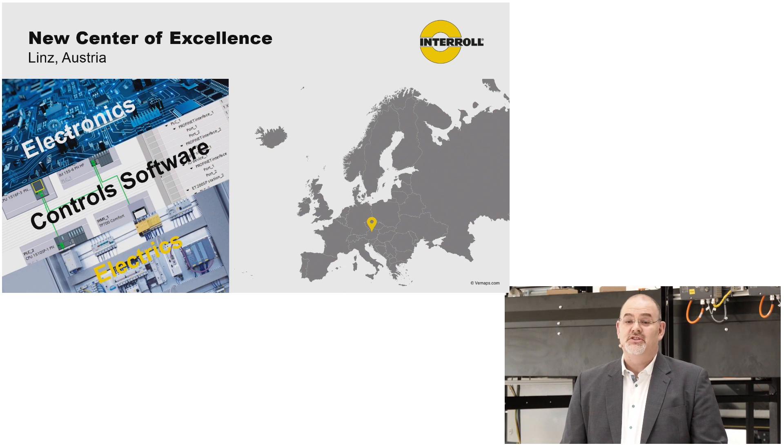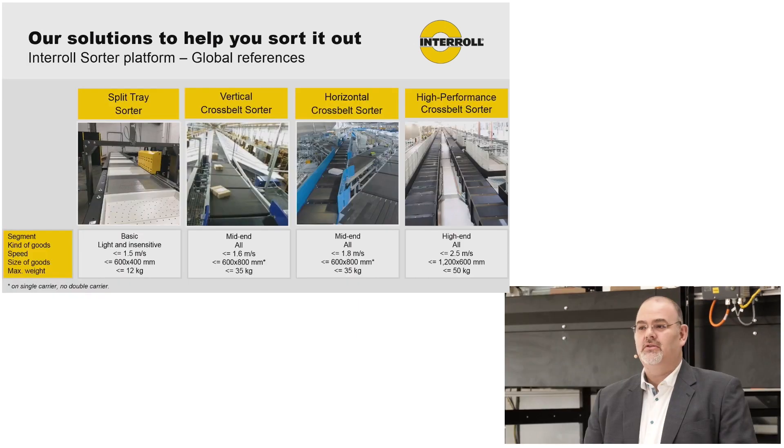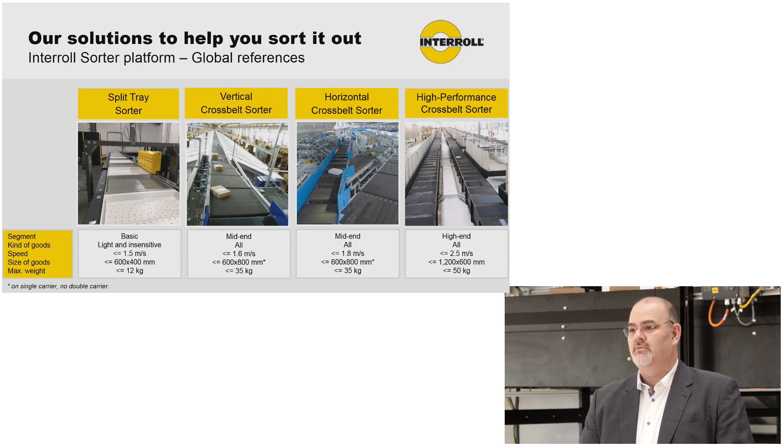Enhanced by digitalization, we are providing solutions to close the gap between mechanics and our integrators — control solutions. Interroll wants to provide the same reliable, proven solutions in the future, for new markets and for new customer demands.